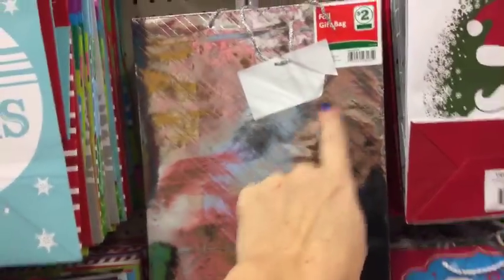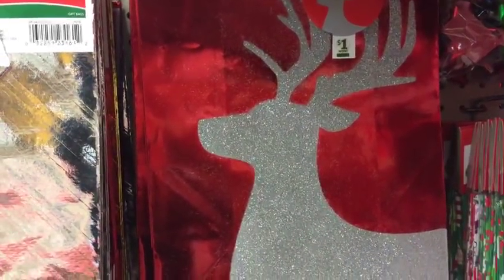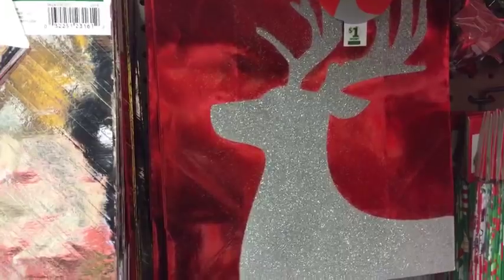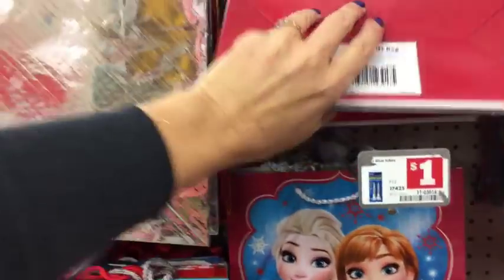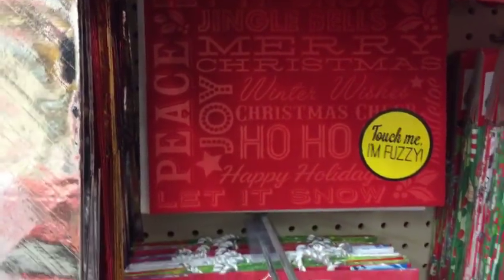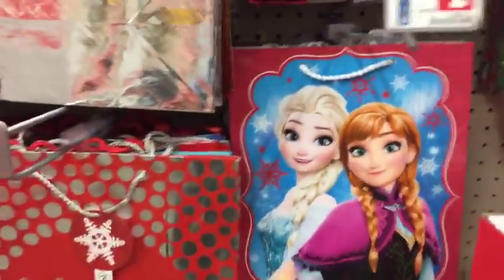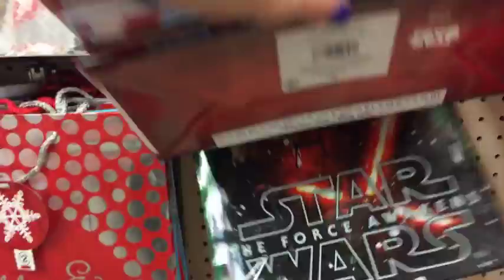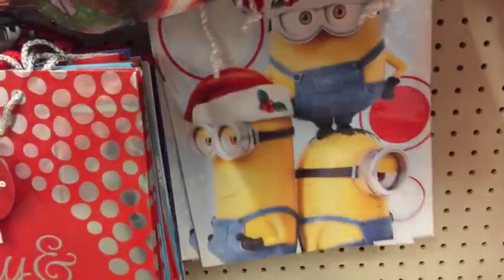These are two dollars. And then we have some character bags down here - these are also a dollar: Star Wars, Frozen, Minions. And then these are two dollar bags. Christmas lights - we have this aisle and we have that aisle over there, and I think on the other side we might have some Christmas items too.